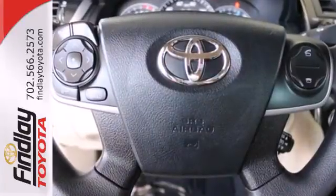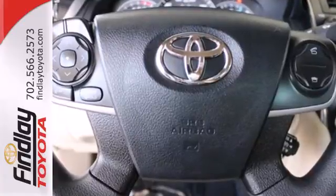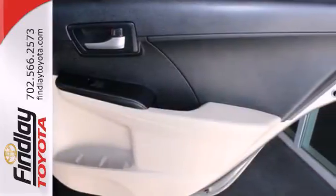The functional interior is well-equipped with air conditioning, a tilt-and-telescopic steering wheel, and a CD player.